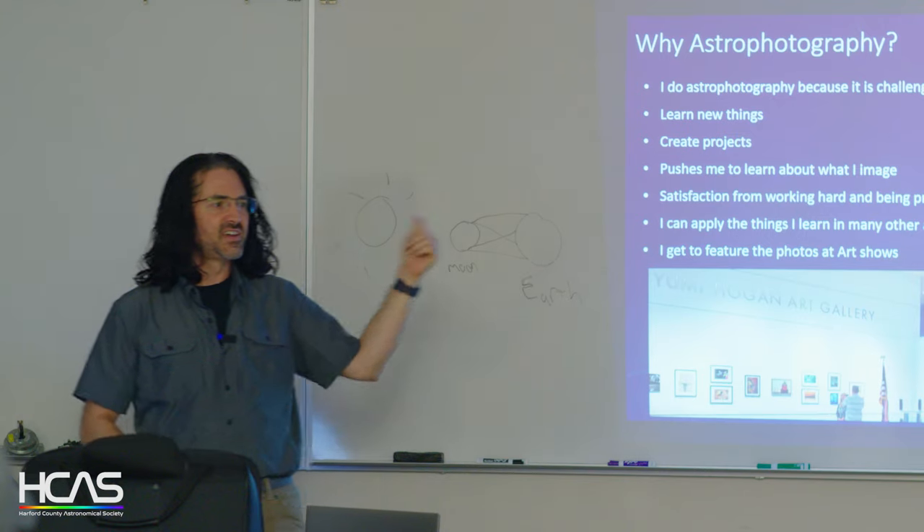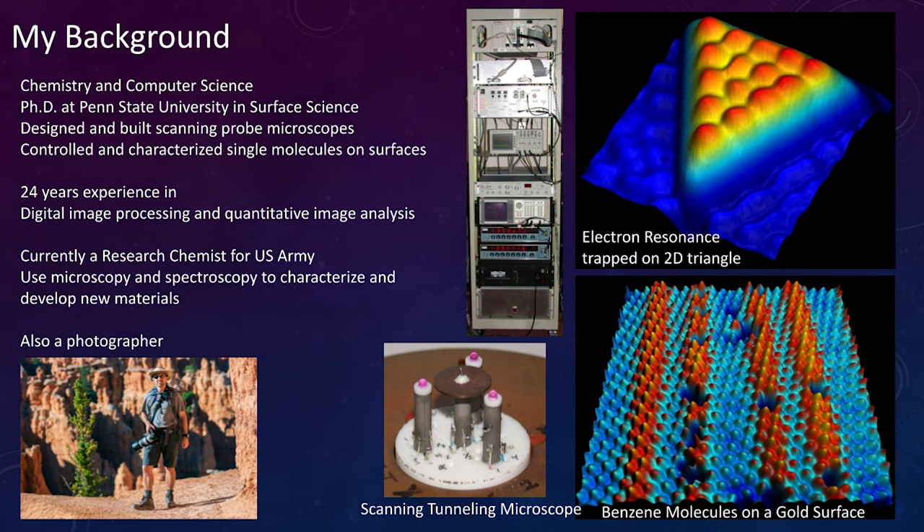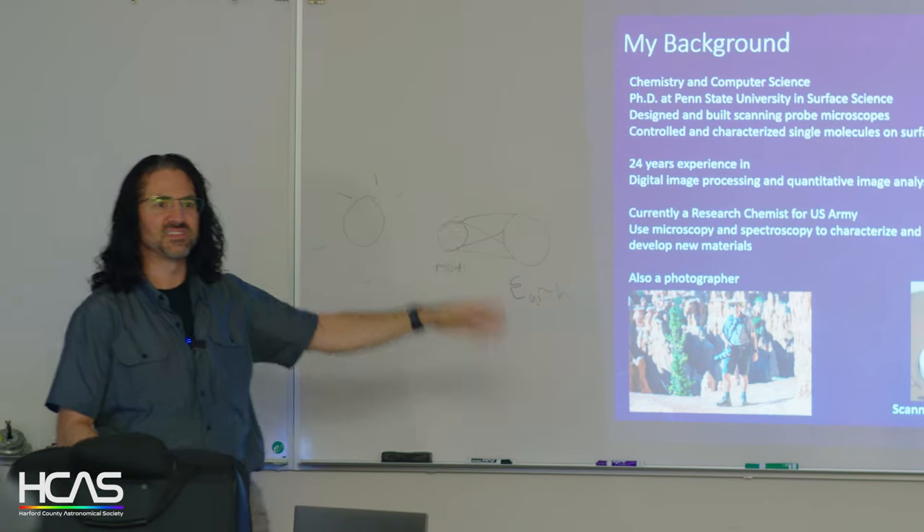That display was actually at the airport — I was the only astrophoto up there, which made it fun. My background is computer science and chemistry, all kinds of spectroscopy. I did my PhD on surface science where we custom-built scanning tunneling microscopes — a piezoelectric tube with a wire coming down to a single atomistic point that I could move with subatomic resolution. The images show benzene molecules on a gold surface, and an electron resonance wave trapped on a triangular plateau of gold — a particle in a 2D triangle.